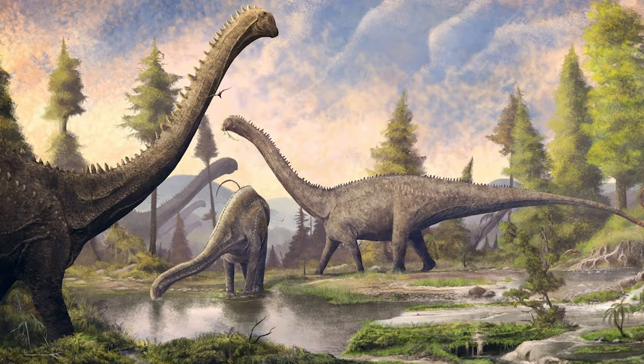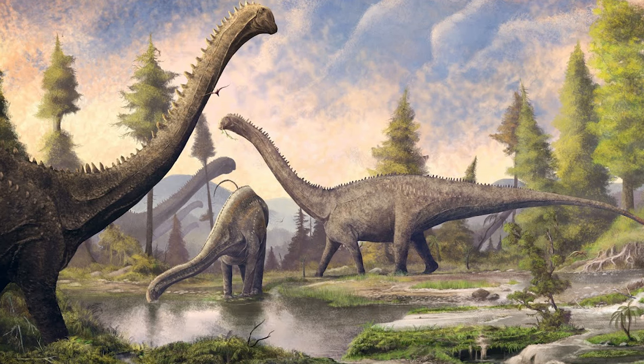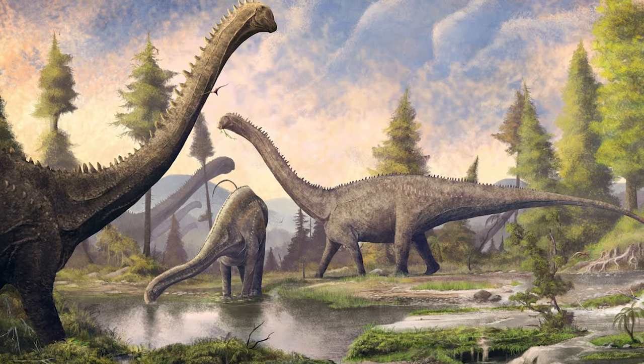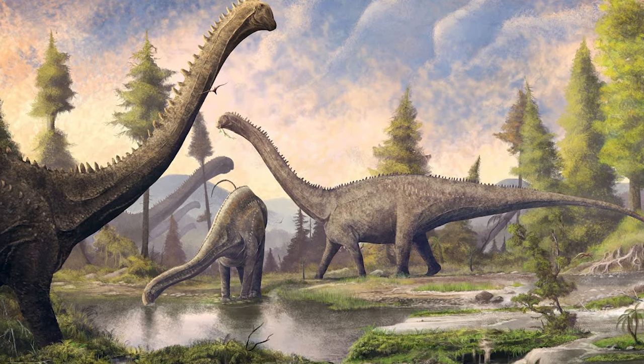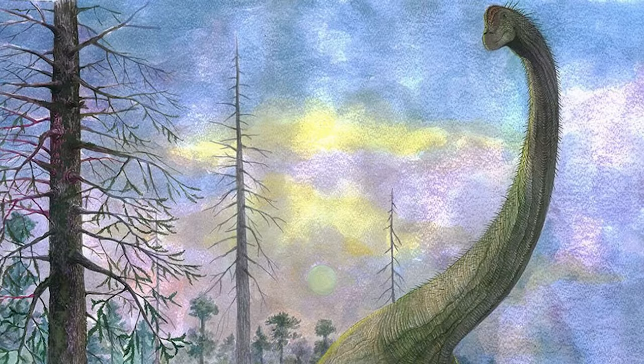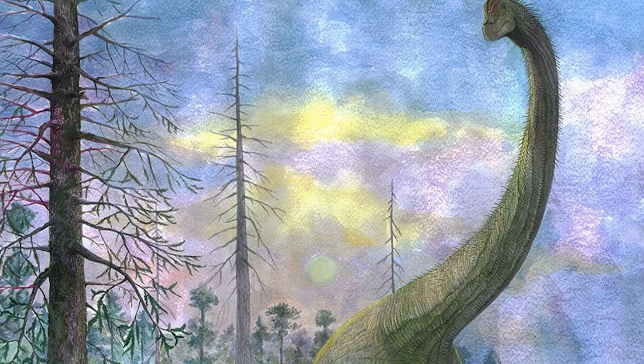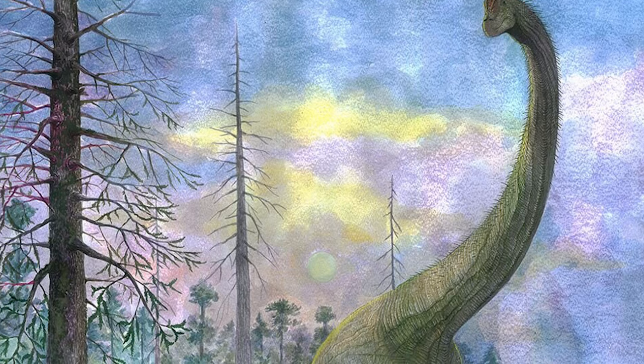Amidst the thunderous footsteps of Diplodocus herds and browsing groups of Borosaurus, towered something else — related more distantly to its longer, more gracile cousins. The animal in question was also a sauropod, but one unlike the others it shared these Morrison plains with.